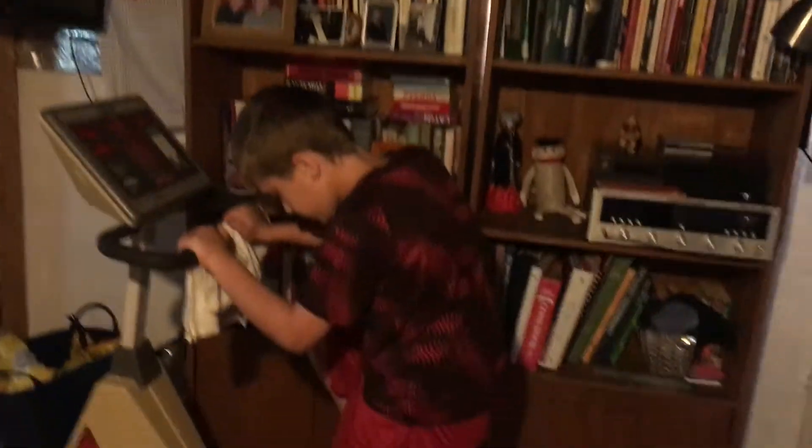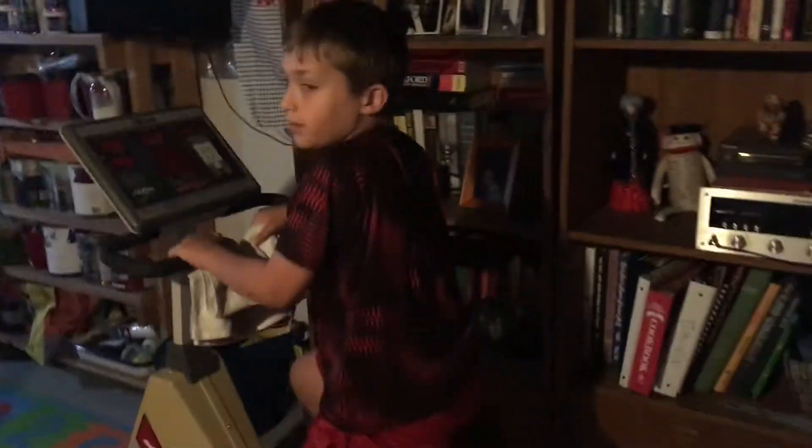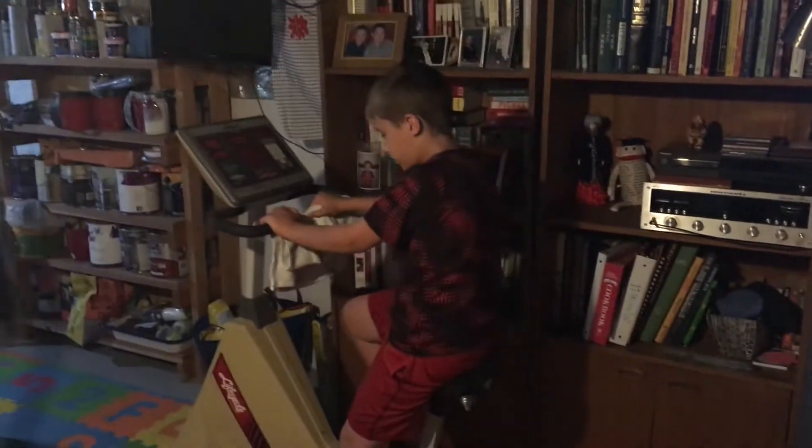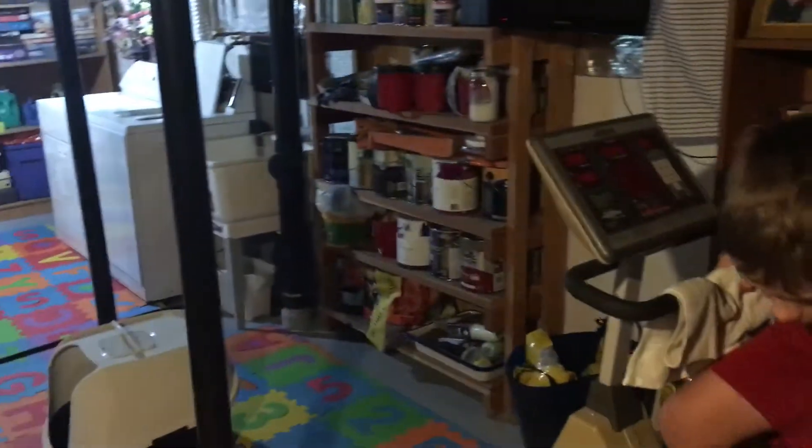We got loads and loads of Nerf guns. Over here we got something I like to use often — it's a bike. Yes, you can really ride it.